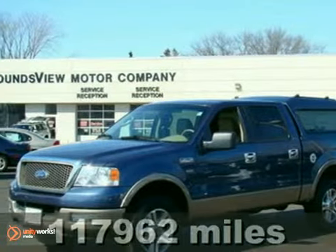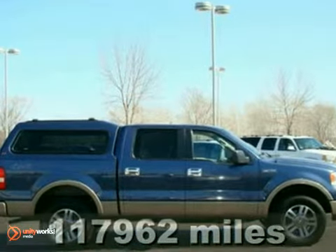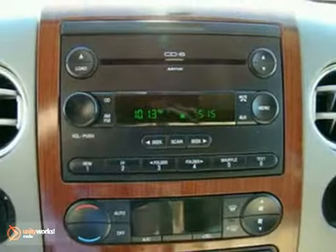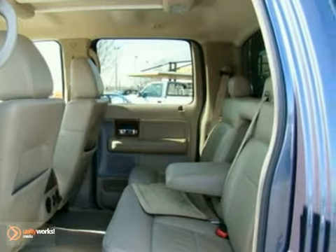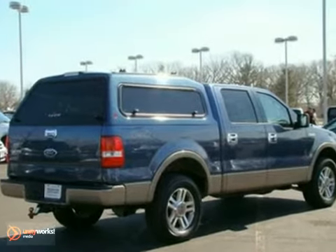We feature 100% inspected vehicles like this 2005 Ford F-150. It features four-wheel drive, a fiberglass topper, and a bed liner. It also has leather seats, climate control, and keyless entry. The towing package and fog lights make this vehicle hard to pass up.